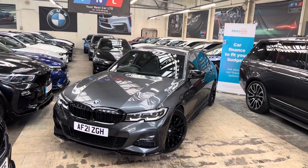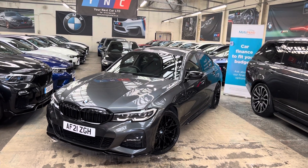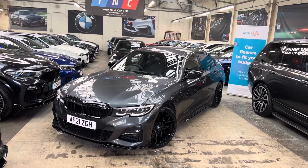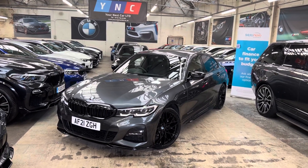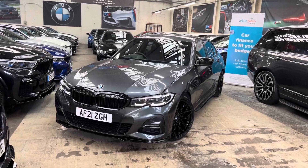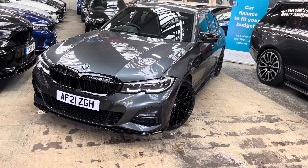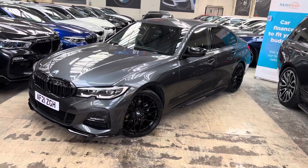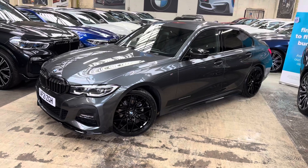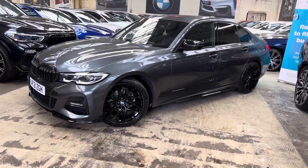Hello everybody and welcome to the walk-around video here at Your Next Car of the 2021 G20 320i M Sport. The vehicle is presented in mineral grey and features a Y&T body enhancement kit alongside some fantastic options. Within this walk-around we're going to be showing you the exterior, interior, and talking about some of the technical features of this fantastic G20 320i.